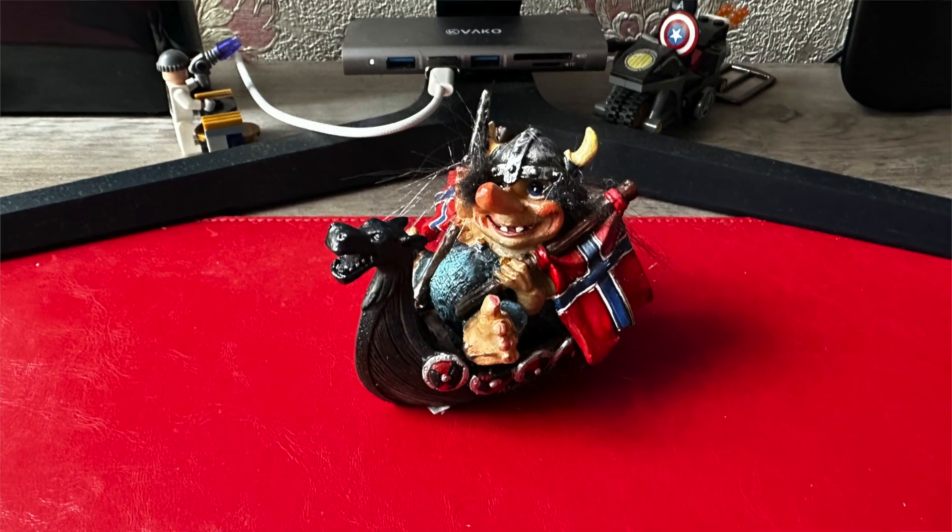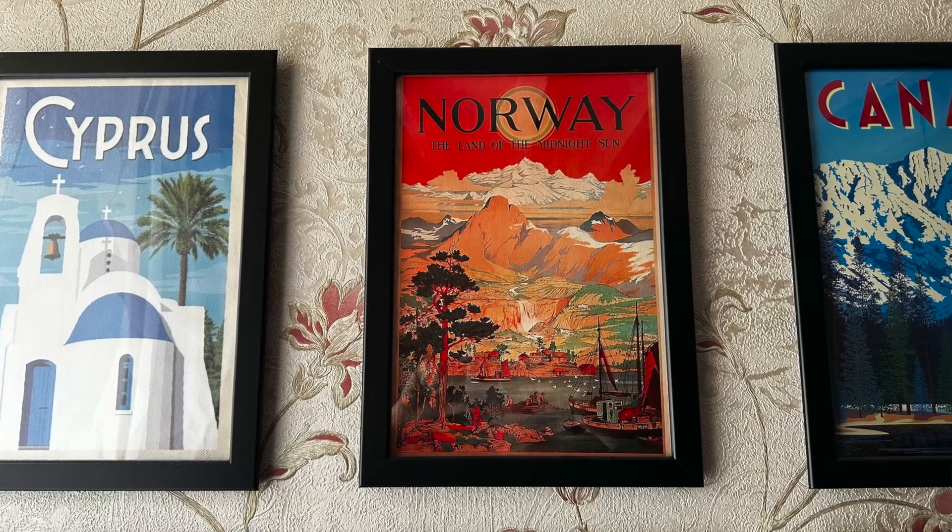Well, that's Norway done — there's a troll on my desk and a travel poster on the wall. So the question is: should you go and see the Norwegian fjords? Yes, they're absolutely stunning. Should you do it by cruise ship? No, and I'll explain why.